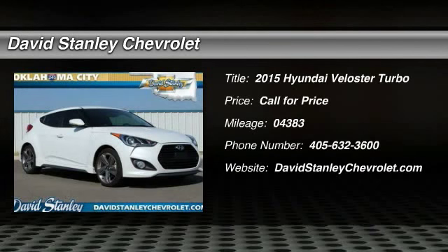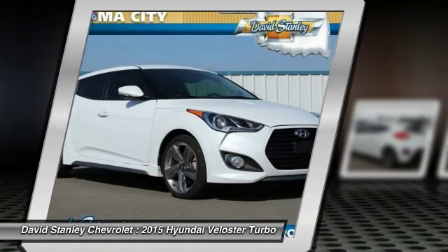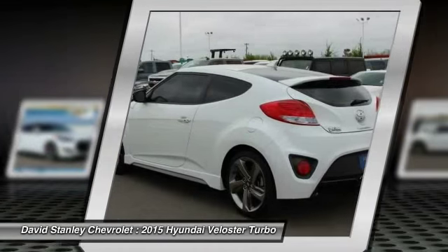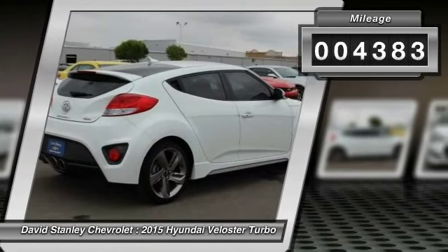The 2015 Veloster. The Veloster's innovative body style and unique design make it unlike any other small car out there. Pair that with a fuel efficiency that pushes the 40 miles per gallon barrier and you've got one sweet ride. This vehicle has less than 5,000 miles.